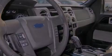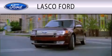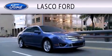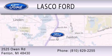We invite you to contact us today to learn more about this vehicle. Lascaux Ford is dedicated to doing everything possible to ensure that the experience you have selecting your vehicle is as pleasant as possible. We are located at 2525 Owen Road in Fenton.